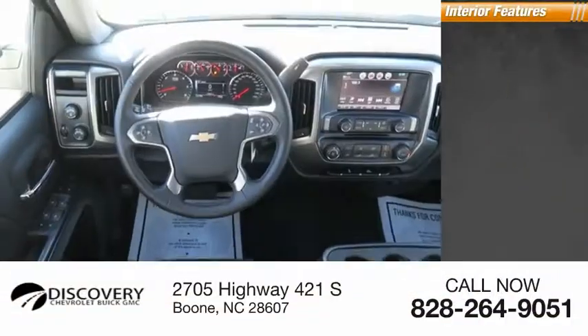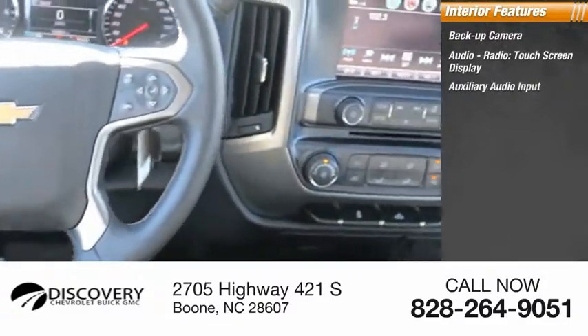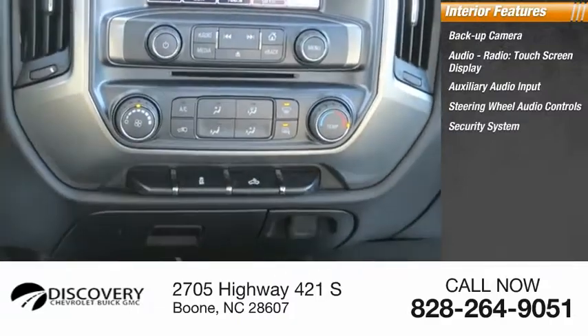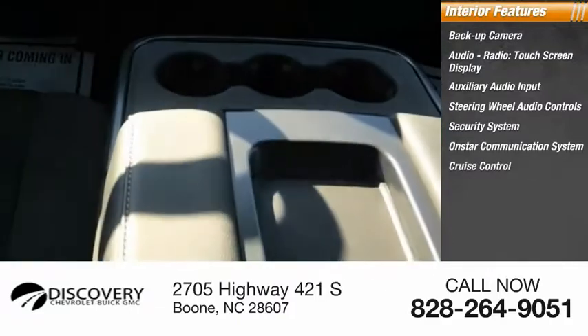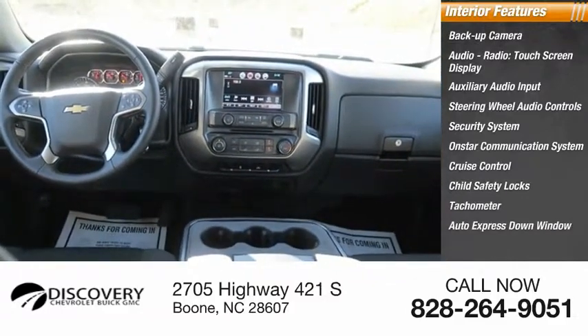Inside you'll find a backup camera, audio radio, touchscreen display, auxiliary audio input, steering wheel audio controls, security system, OnStar communication system, cruise control, child safety locks, tachometer, and auto express down window.